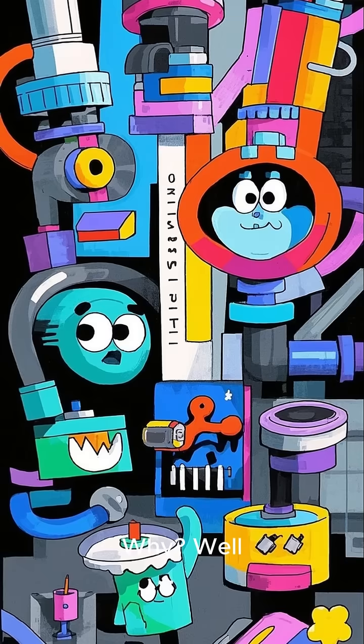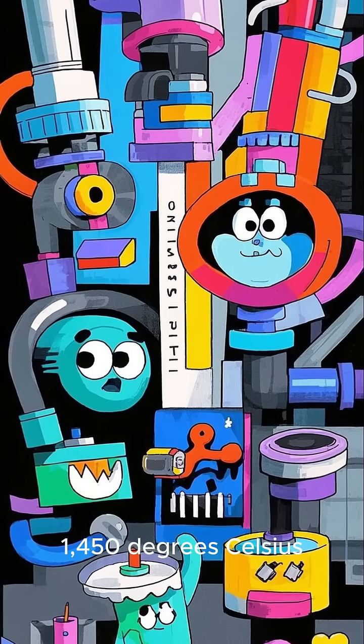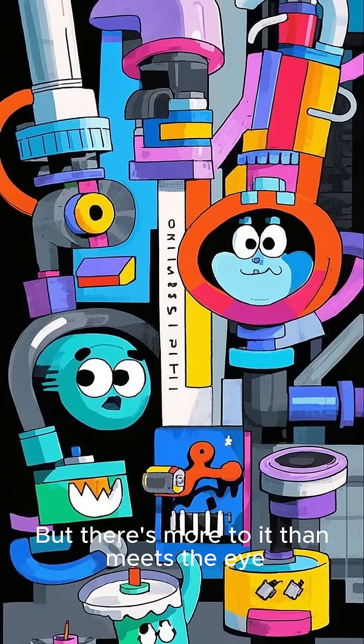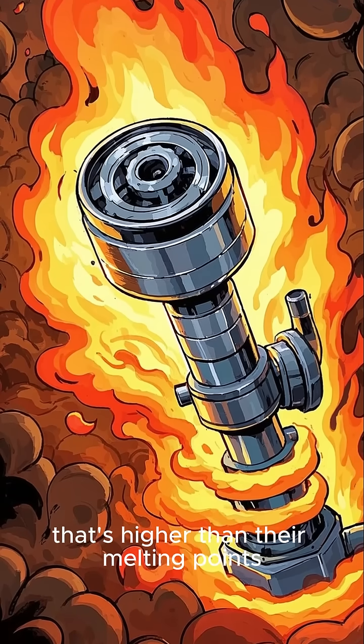But the engine doesn't melt. Why? Well, the materials used in jet engines should melt at around 1,050 degrees Celsius. But there's more to it than meets the eye — the parts of the engine are constantly exposed to heat that's higher than their melting points.